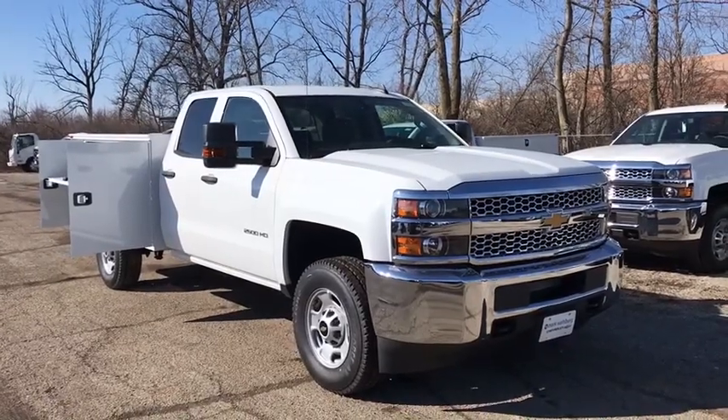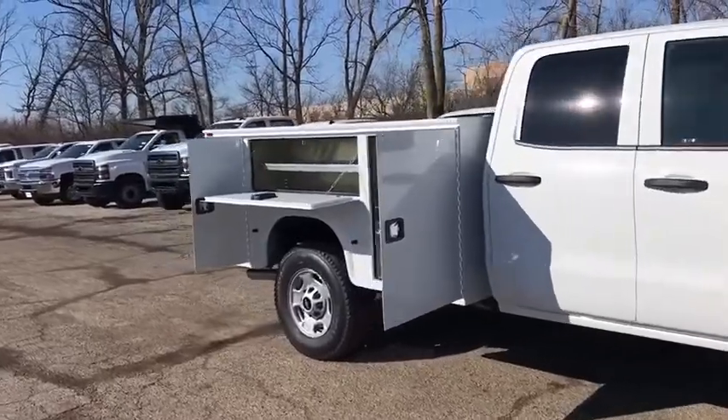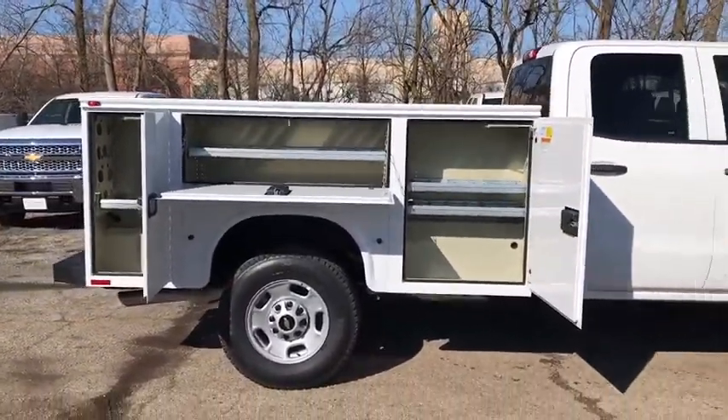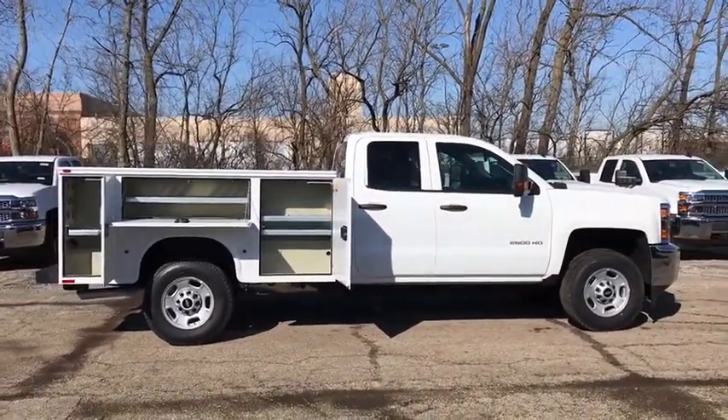Make a great choice today with the 2019 Chevrolet Silverado 2500 HD. This pickup truck pulls unlike any other. This vehicle has less than 100 miles. Here are some of this vehicle's great options.